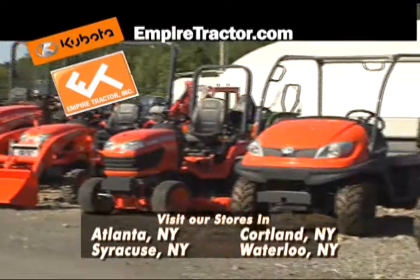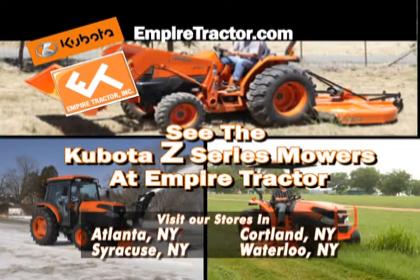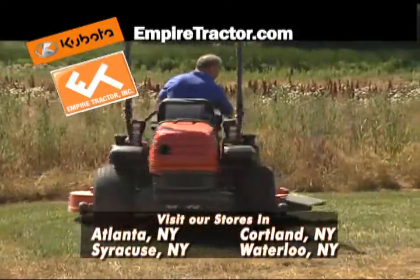Looking for the best residential and lawn equipment? Go directly to Empire Tractor and ask to see a Kubota. Attacking a big lawn? Empire Tractor can show you the Kubota Z-Series zero-turn mowers.